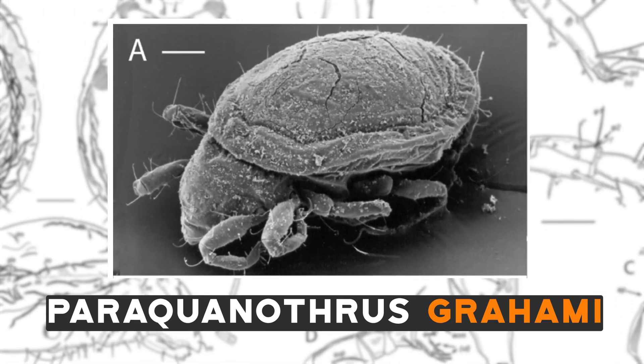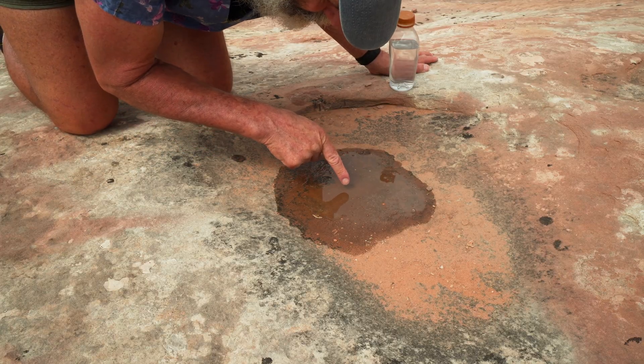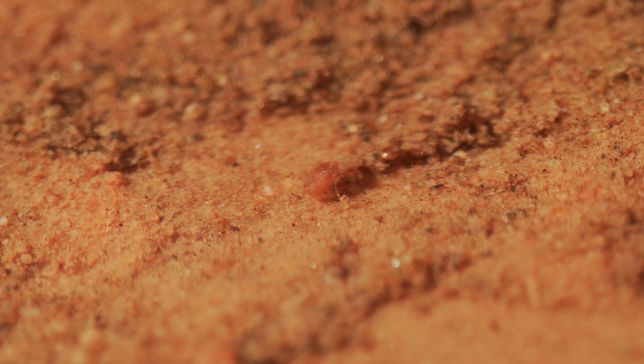It's a little Paraquanithrus grami. They're already starting to move, just in those few seconds since I poured the water in. You can see them coming to life.